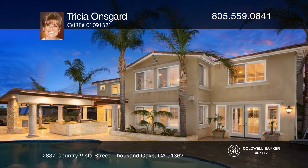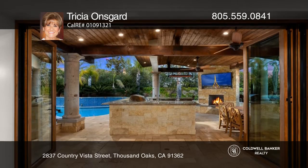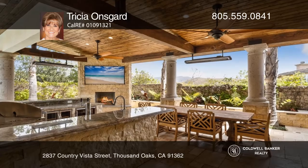Enjoy the outdoor TV under the overhead heaters with a DCS grill and a two-tap kegerator.